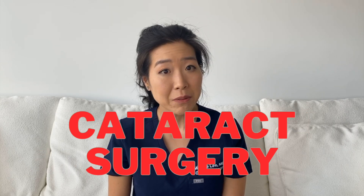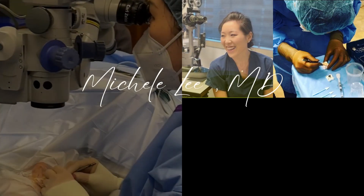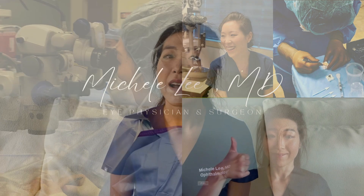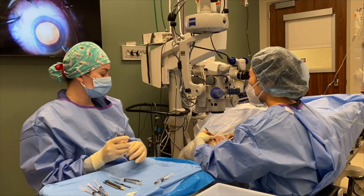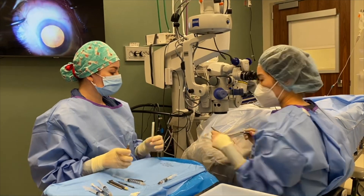Femtosecond laser-assisted cataract surgery — is it worth it? Let's find out. Hi, I'm Dr. Michelle Lee, a board-certified ophthalmologist and cataract surgeon. In my cataract practice, I perform both laser-assisted cataract surgery as well as standard manual cataract surgery.